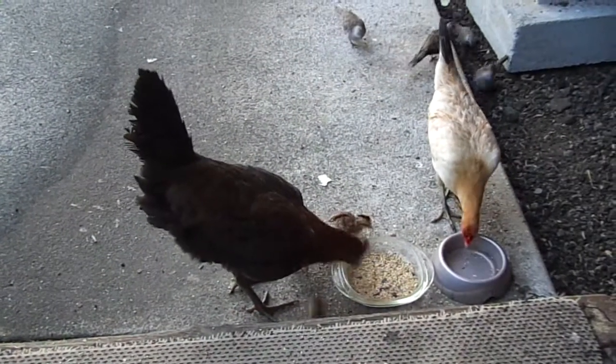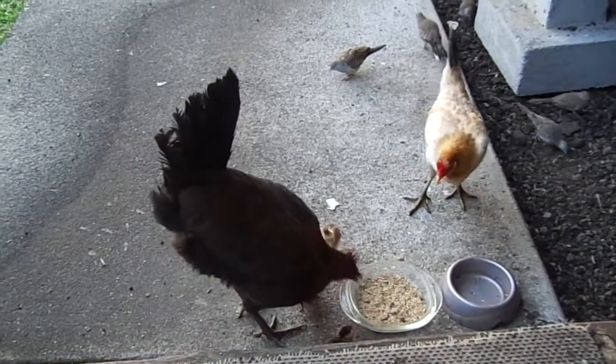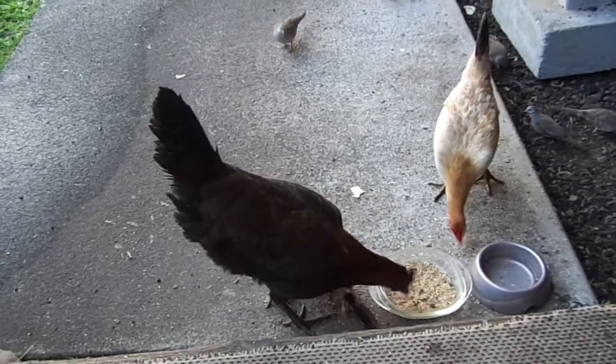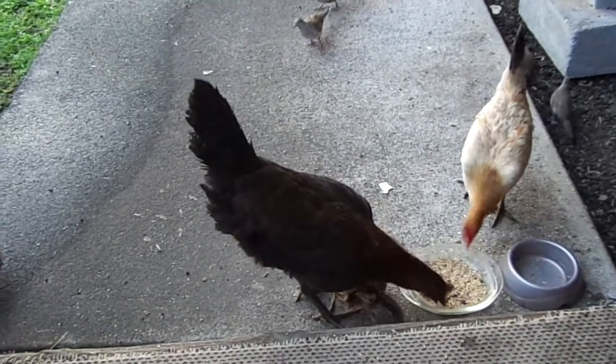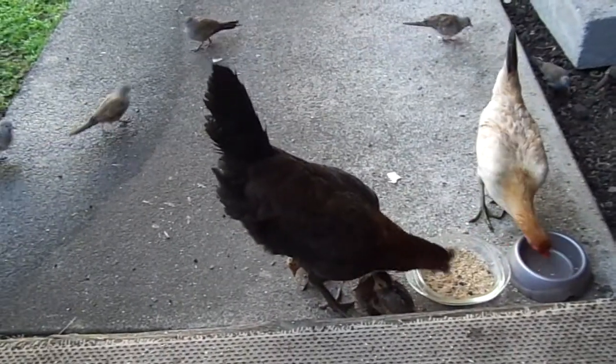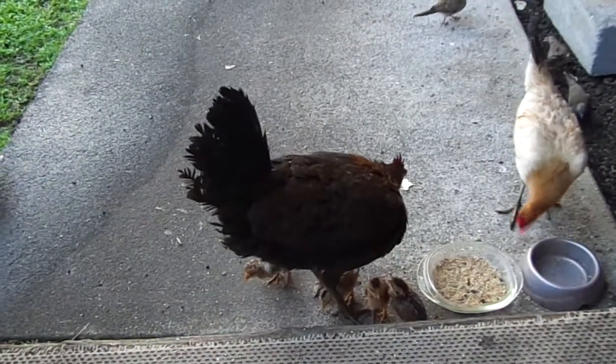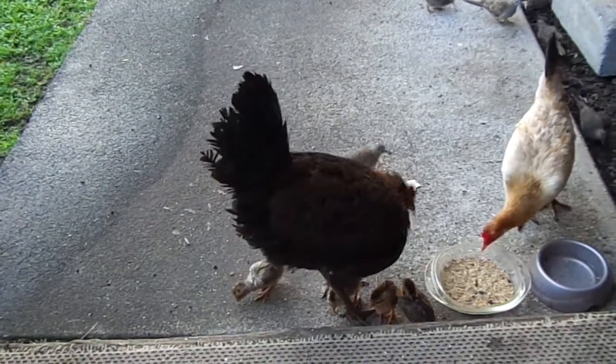Her chicks that are four months old now, they're domestic. They come over here, there's four of them. But yeah, Stormy has her five chicks. And you can hear a broody hen right now — that's one of the sounds they make.